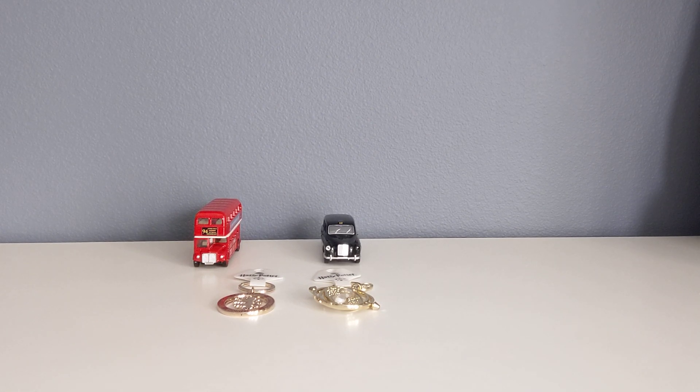These are my souvenirs from London: the London bus, the London taxi, and two keychains from the Harry Potter Warner Bros. studio tour. The London bus and London taxi are definitely some of the best souvenirs to get from London because they can really remind you of your trip. I also got a bunch of stuff from Hamleys, which is the world's finest and oldest toy shop — it's in London. I have a whole series of unboxing videos of stuff I got from Hamleys which you should check out. Thank you for watching, please like, subscribe, and hit the notification bell — bye!